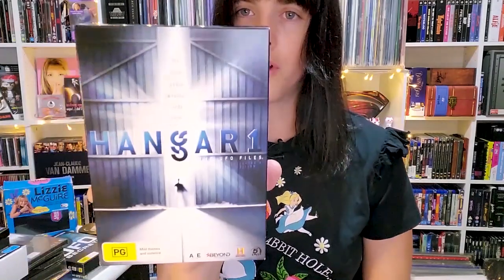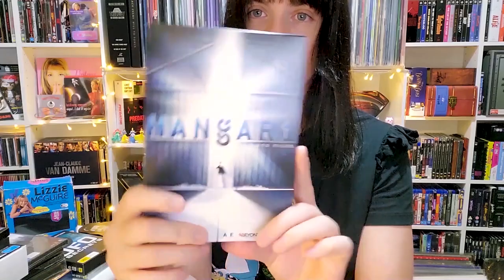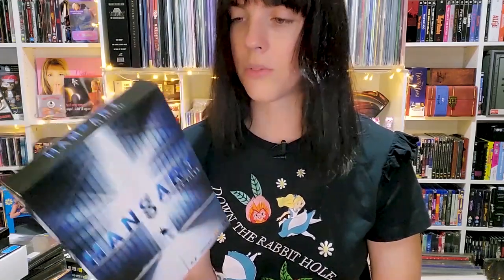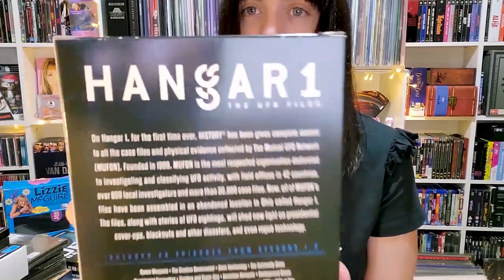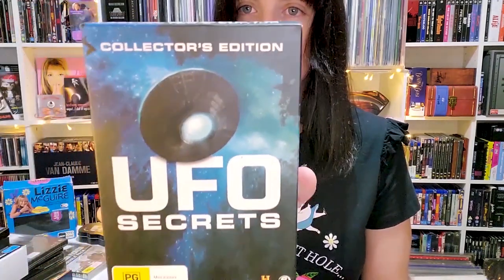Next is Hangar One: The UFO Files. I had it in my online cart but it disappeared, presumably sold out online, so luckily I found it at a JB Hi-Fi. I think I paid about four dollars for it and I'm really looking forward to watching that. Also at the same store I found UFO Secrets: Collector's Edition.